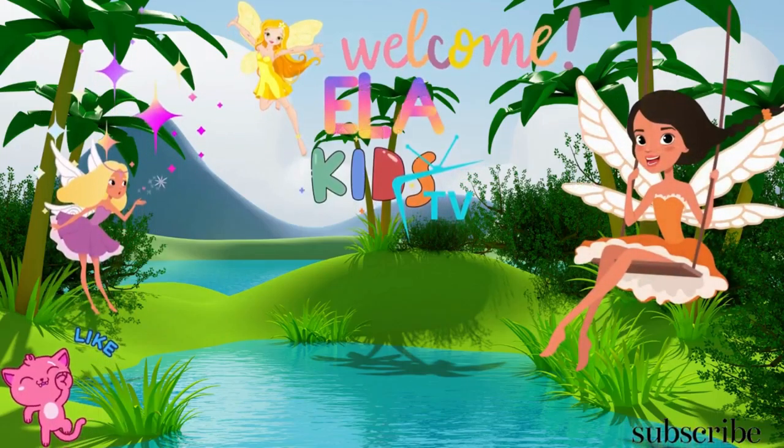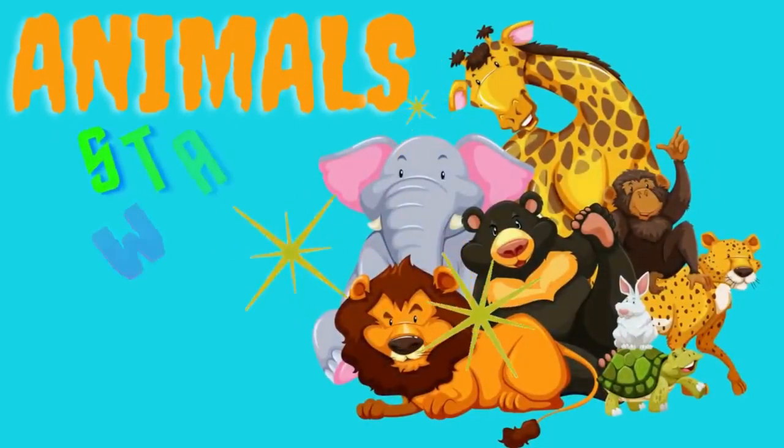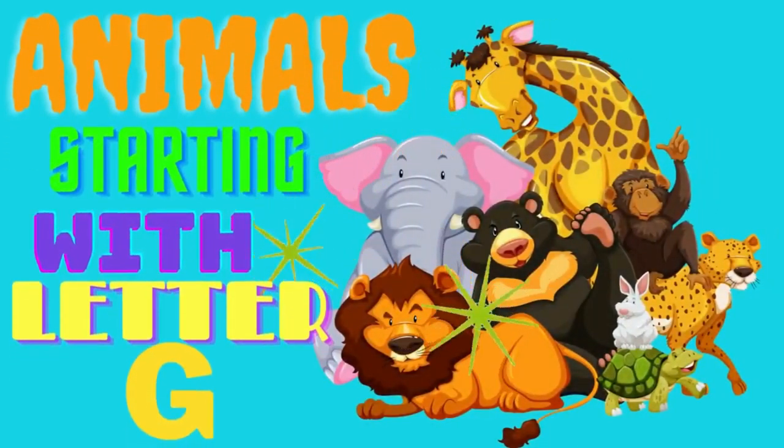Welcome, this is Ella Kids Show. Please like, share, and subscribe to our channel. Today we are learning animals starting with the letter G.